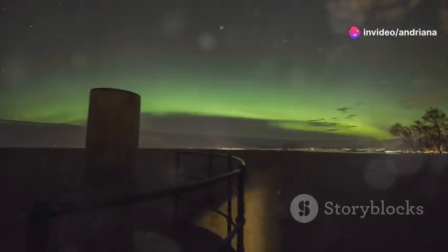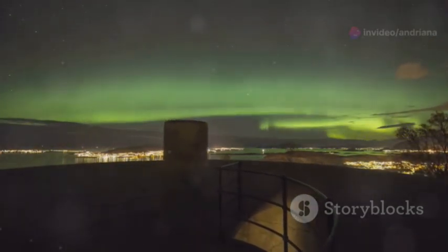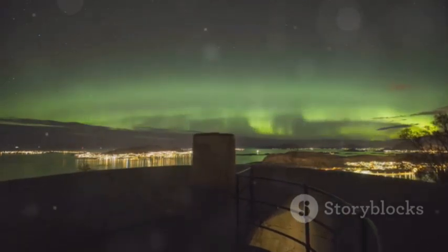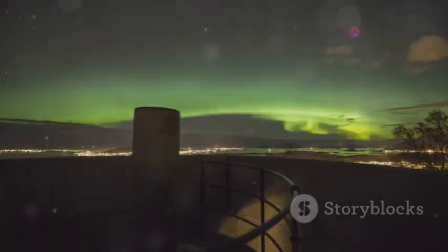One of the leading indicators is the South Atlantic Anomaly, a weak spot in the magnetic field over South America and the South Atlantic Ocean. This anomaly is growing, suggesting a possible reversal might be on the horizon.